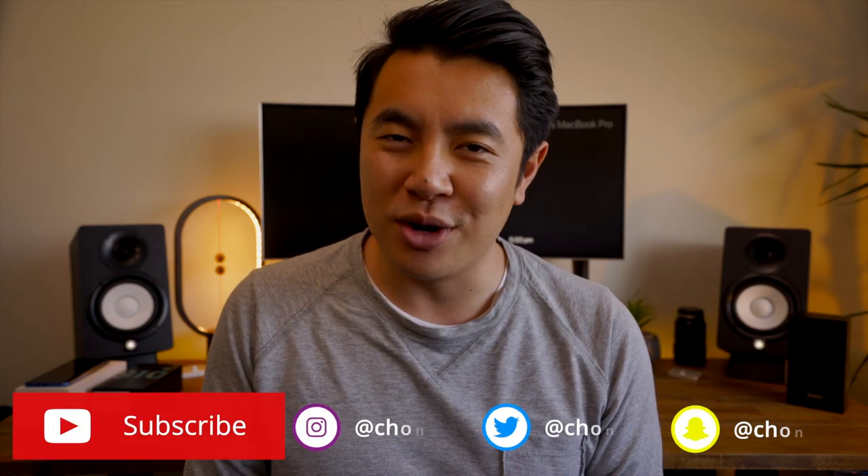Anyway, what do you guys think? Do you think the S10 is still worth buying? Let me know why or why not in the comments section below. As always, thanks again for watching, and I'll catch you guys in the next one. Remember — like, subscribe, and say g'day to your mum for me. Cheers.